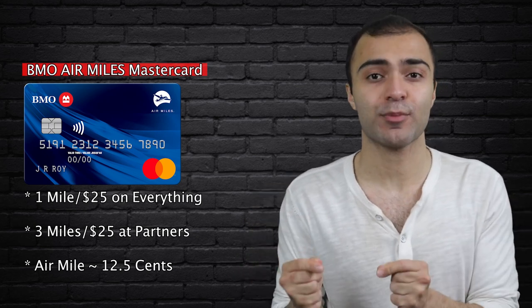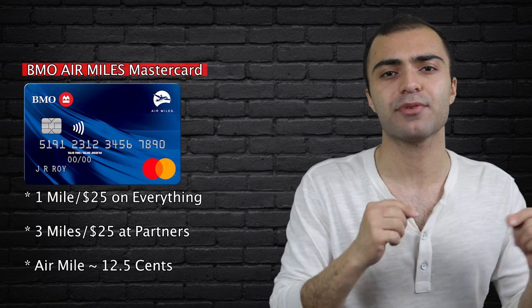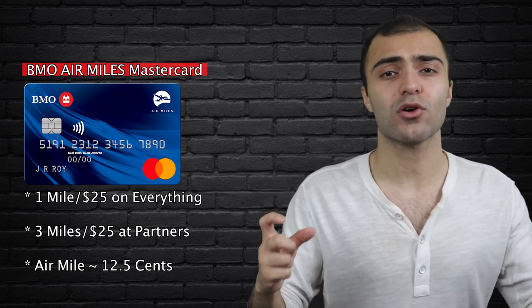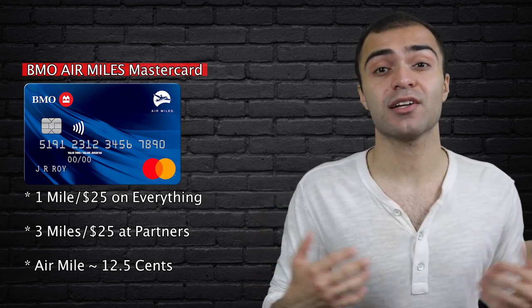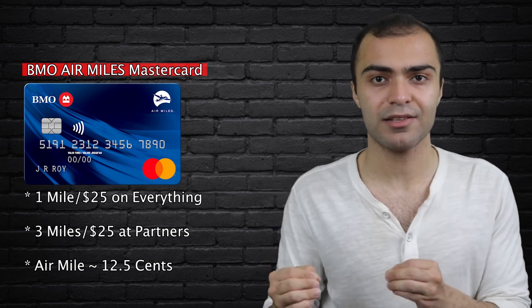Next up we have the BMO Air Miles MasterCard. As the name suggests, this card helps you collect air miles that you can then redeem for travel. With this credit card, you get one mile for every $25 spent, or three miles for every $25 spent on Air Miles partners. Each air mile is worth approximately 12 and a half cents when redeeming towards travel, which means this is equivalent to getting 1.5% cashback at Air Miles partners or 0.5% cashback anywhere else. Given that there are cards like the American Express Simply Cash card, which despite having no fee offer you 1.25% cashback on everything, it just doesn't seem like a good idea to get this card instead. So even if you are someone who's collecting air miles, I just don't think there's enough value here. Unless BMO decides to up the amount of miles they're giving you per dollar spent, I would just stay away from this card.